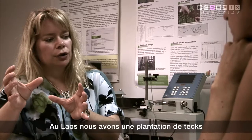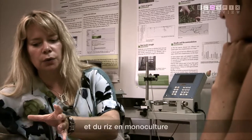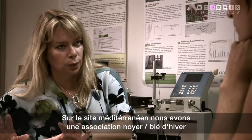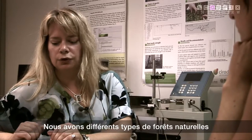In Laos we have a teak plantation, teak mixed with rice, and rice on its own. In the Mediterranean site we have walnut mixed with winter wheat, wheat on its own, and walnut on its own in the French Alpine site. We also have a natural forest with different gradients and different types of natural forest.